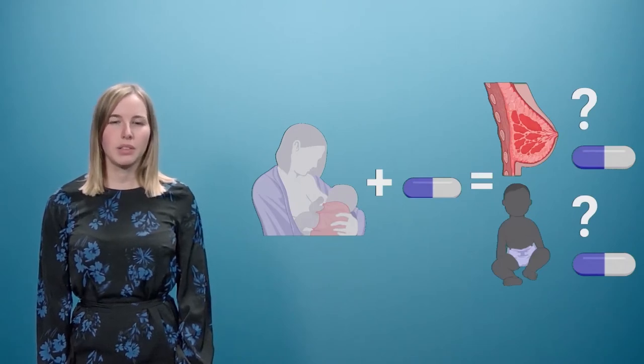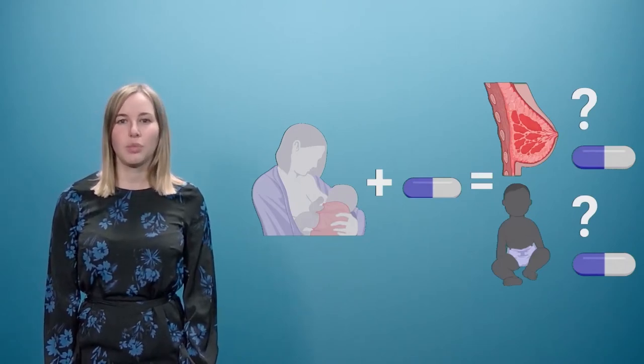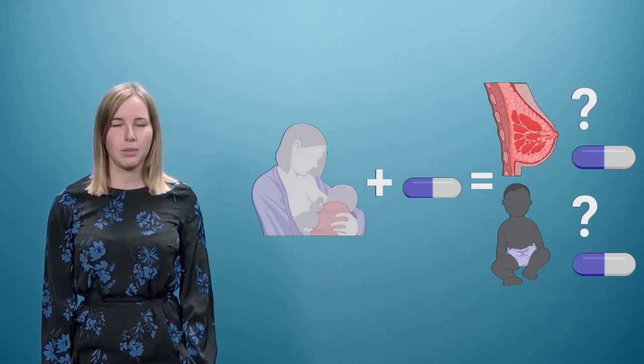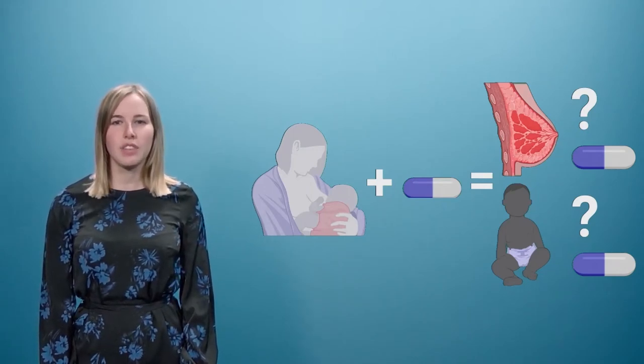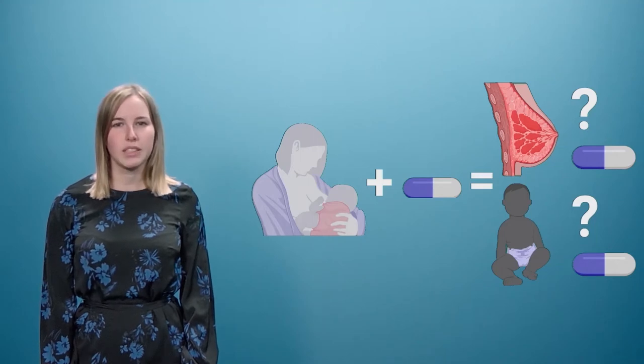Breastfeeding has many benefits for mother and infant. However, mothers regularly need medicines. Information about the safety of these medicines during breastfeeding is often not available. Studying this in mothers and their infants is quite complex. Therefore, we also need non-clinical methods.